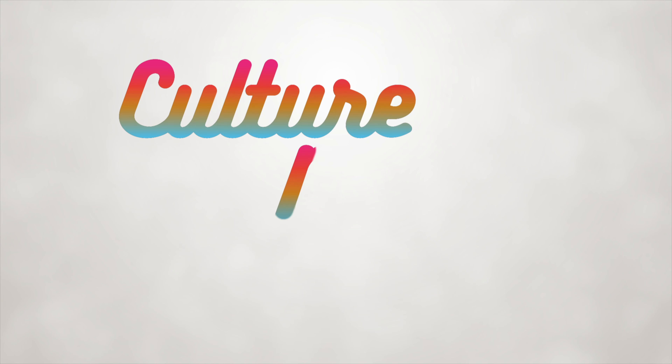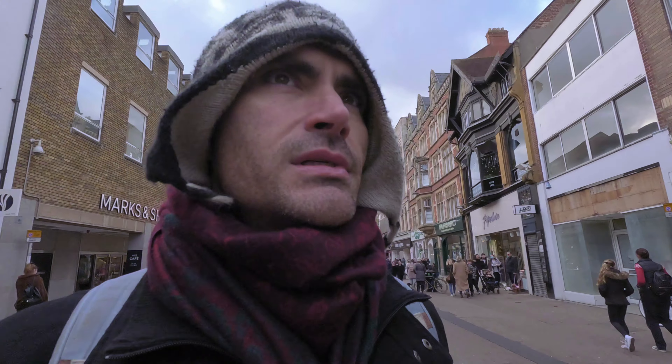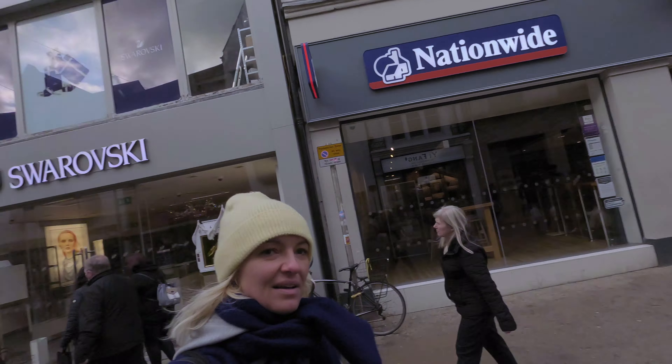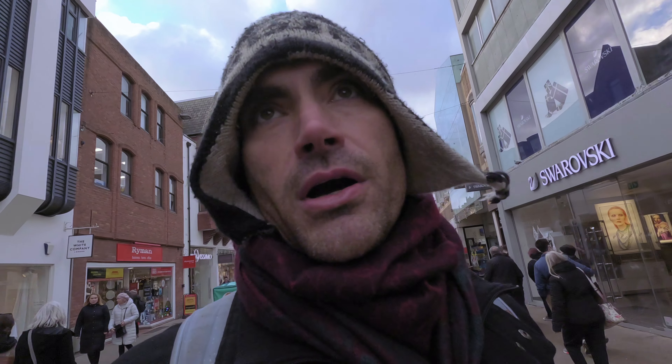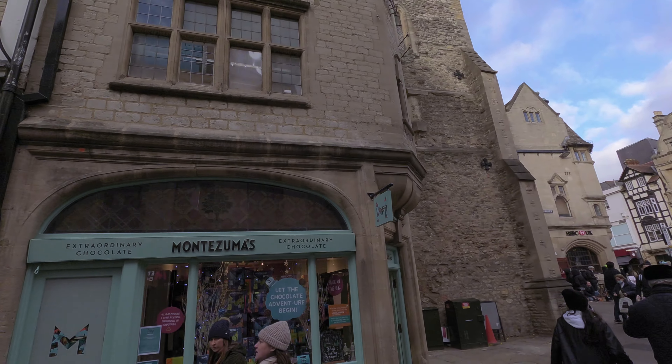It looks a bit Harry Potter — does this look like Harry Potter to you? So this is kind of the main area; there's a shopping mall and this is kind of like the main walking street. What's it called — Queen's Road — where we're walking down. Very busy, not quite Regent Street or Oxford Street, but it is Queen's Road in Oxford. There are some nice buildings.